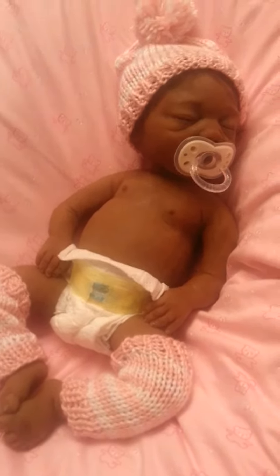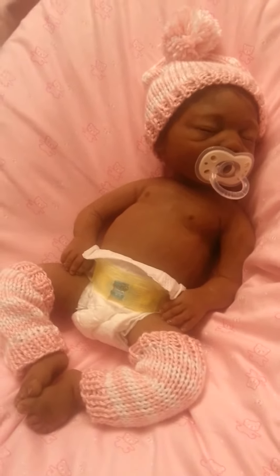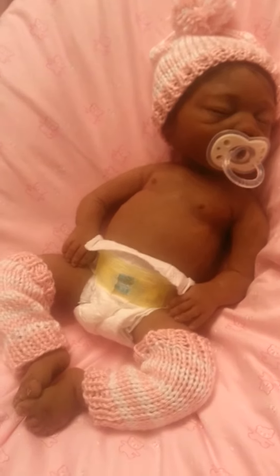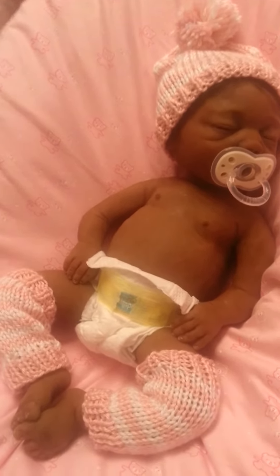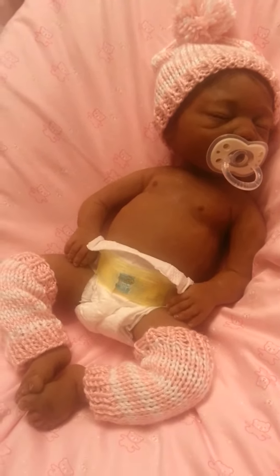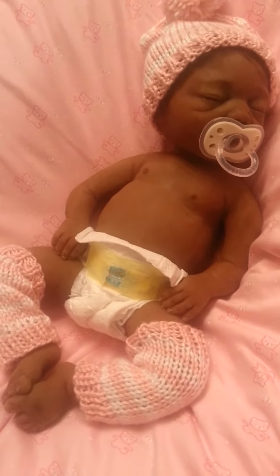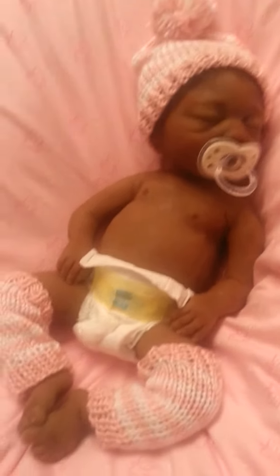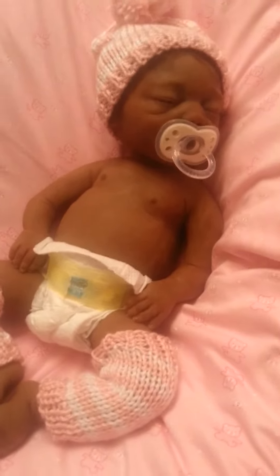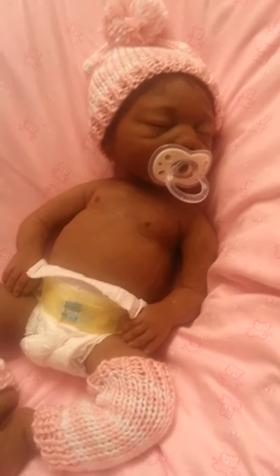Kamari is wearing her little leg warmers and her little hat, and I know it's summertime, but I just thought that I would put this on her because I had won this on eBay, and it was such a good price. I said, you know what, I'm going to get this for Kamari. I don't really know how to wear them or put them on.